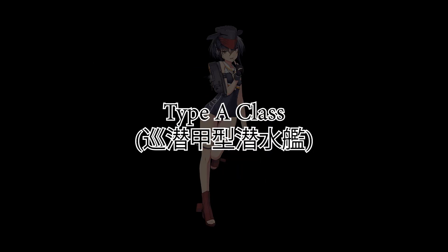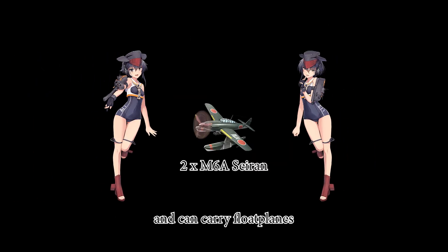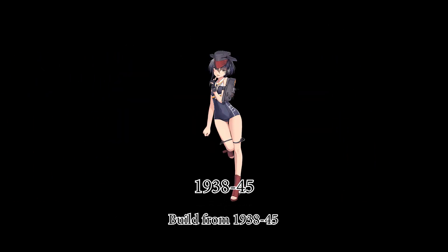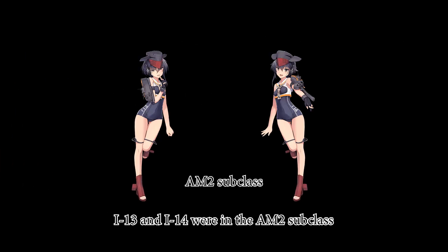The Type A submarine class was built as a command ship for submarine squadrons and can carry floatplanes, built from 1938 to 1945. It has three subclasses; I-13 and I-14 were in the AM2 subclass. Only one ship in the class survived.